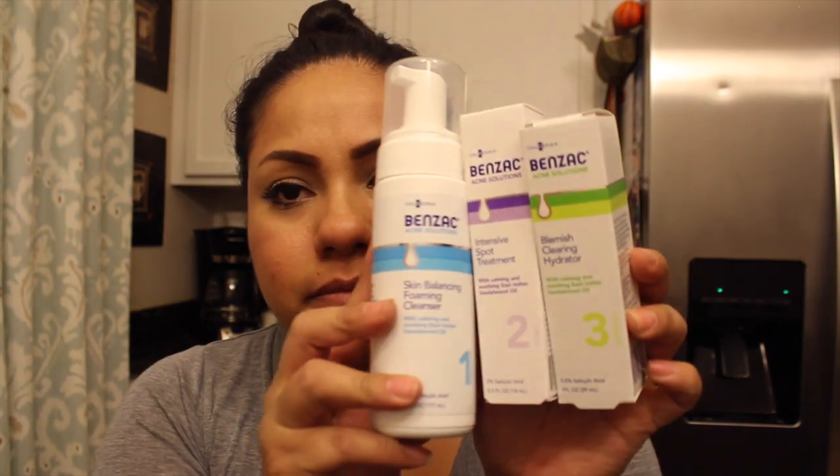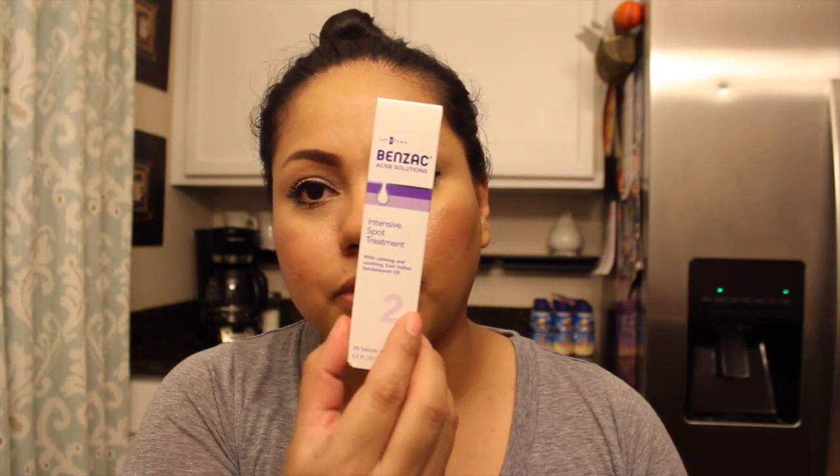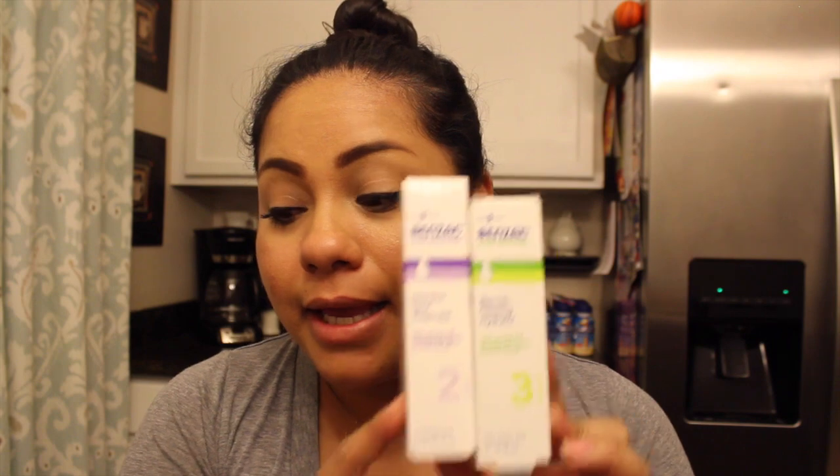I finally found the Benzac 3-step system — step one, two, and three. Step one is the skin balancing foaming cleanser, step two is the intensive spa treatment, and step three is the blemish clearing hydrator. I have a spot right now so I want to try these. I saw them at CVS for like fifteen or sixteen dollars, but the Dollar Store has them!